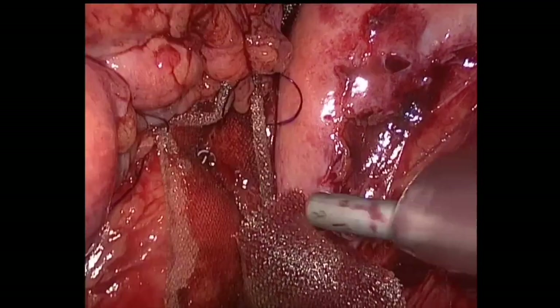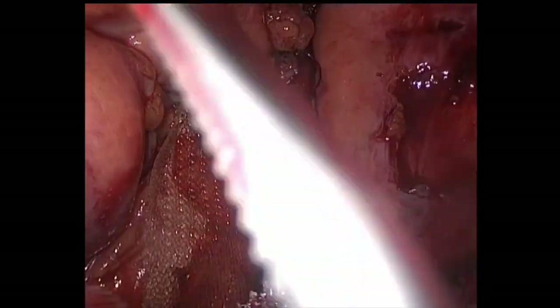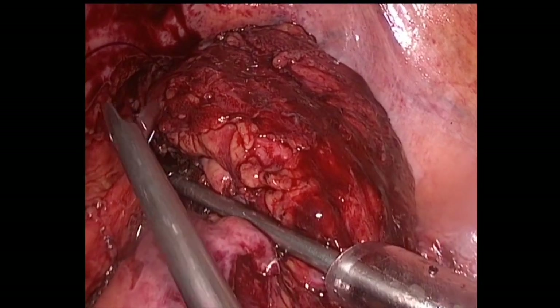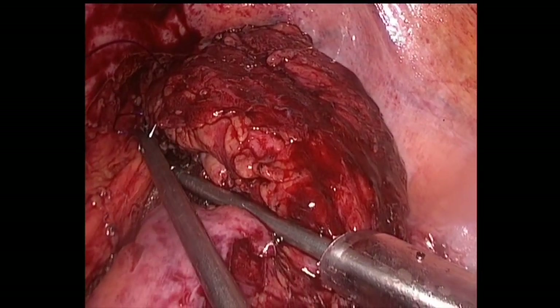The mesh is also fixed on the promontorium with spiral tackers. The peritoneum is closed in order to prevent intra-abdominal organs from any direct contact with the mesh.